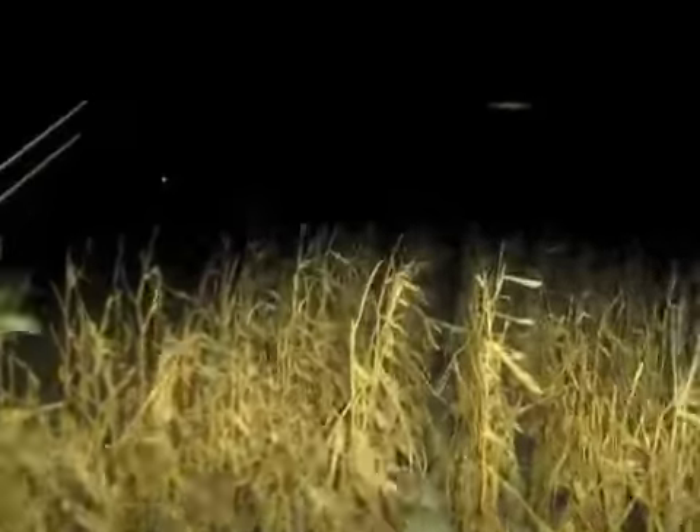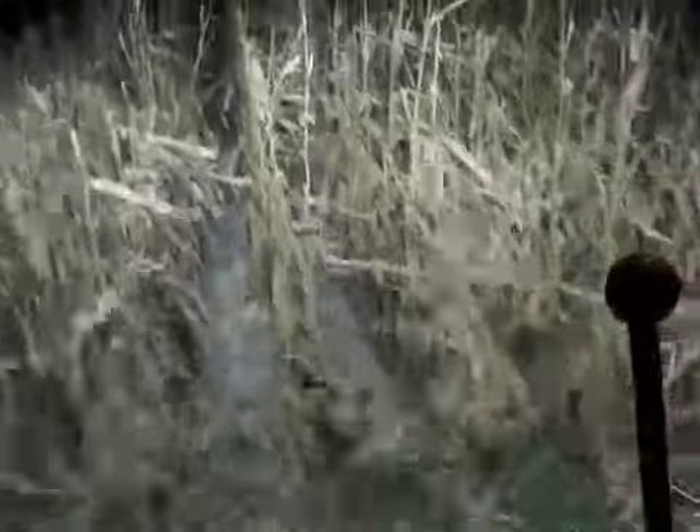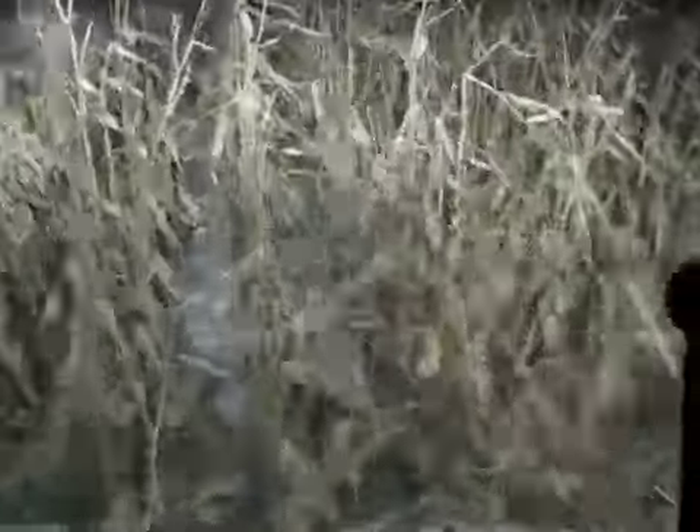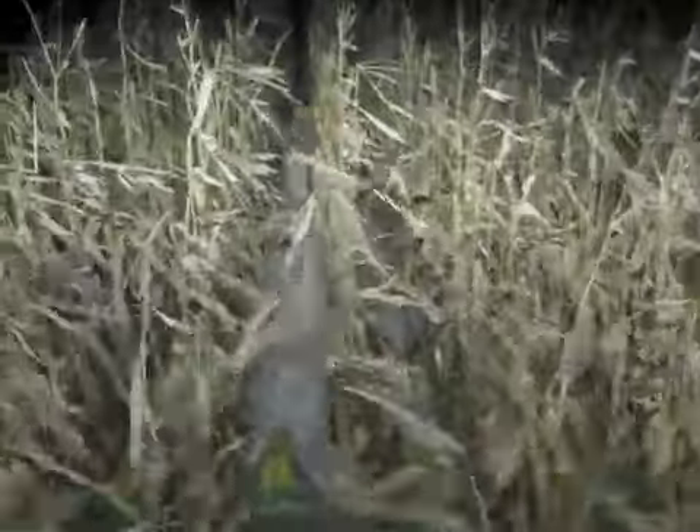I'm not using the automatic header height on that cornhead. I'm just taking it off right below the ear, because sometimes it wants to bite the stalk off and bring it in. So if it's going to bite it off, it might not bite it all off. As you can see, there is a lot more trash than usual coming into the machine.